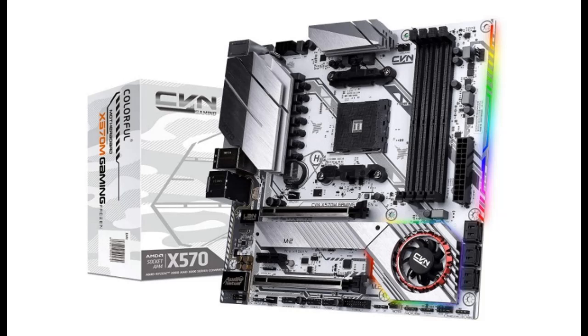Introduce Highlight Features and Quick Overview of the SEGO TEPCVNX570M Gaming Frozen V14 MicroATX Gaming Motherboard.